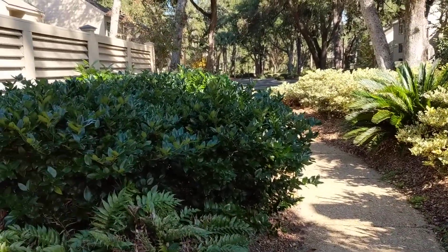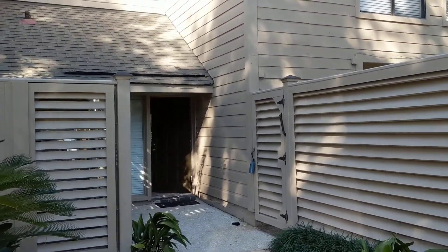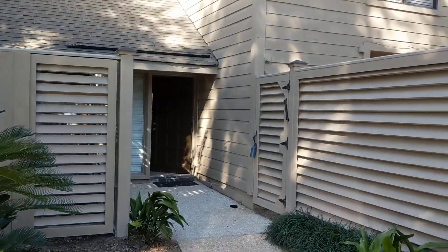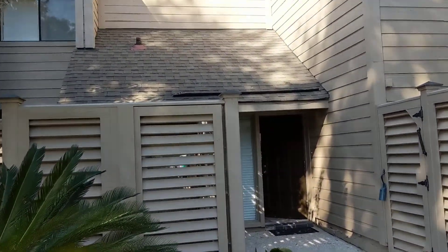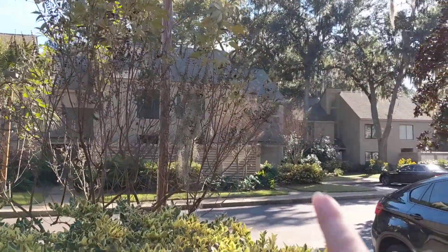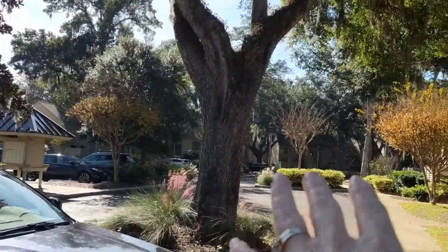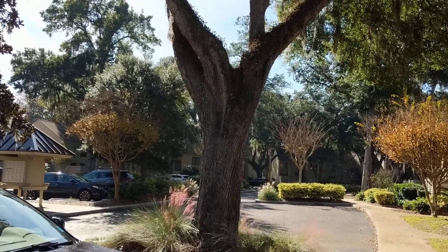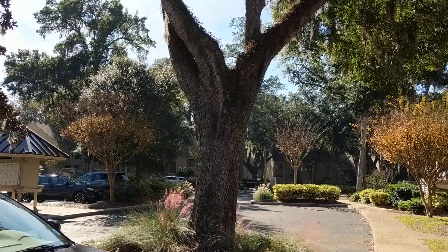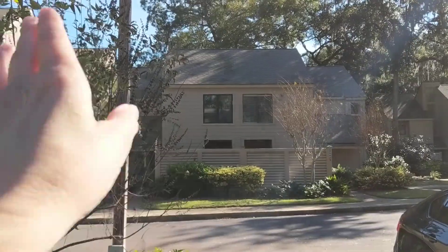We're here in Sea Pines at 2299 Heritage Villas. This is a two-bedroom villa that just came on the market. Looking around the complex itself, it's nice — the ones across the way back up to a lagoon, and the ones down at the end back up to the first hole of the Heritage Course.